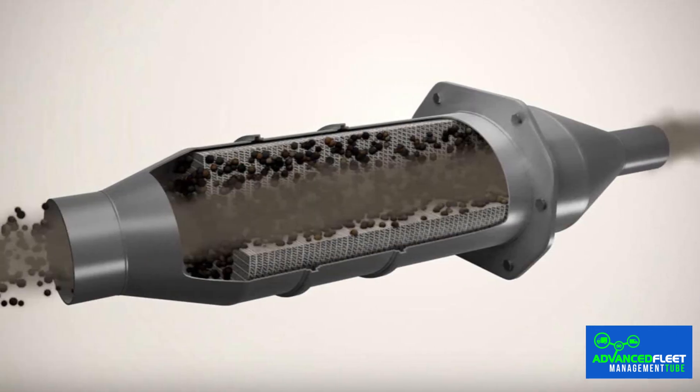A clogged particulate filter significantly affects the vehicle's performance and its compliance with environmental regulations. Timely detection of the symptoms can prevent costly breakdowns, engine failures and problems at the MOT.